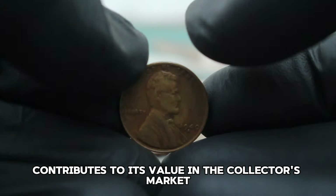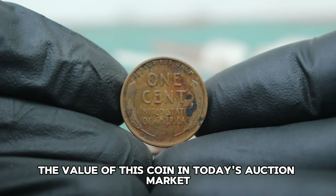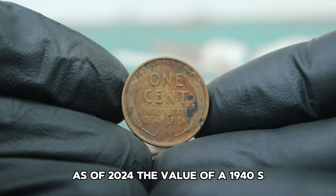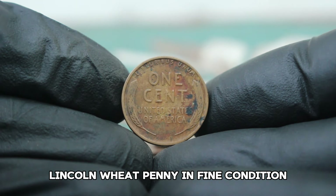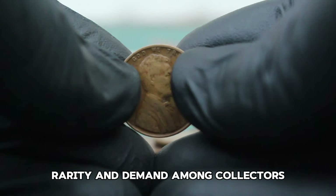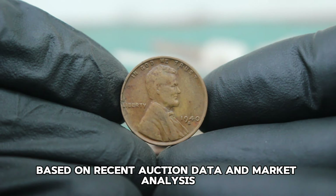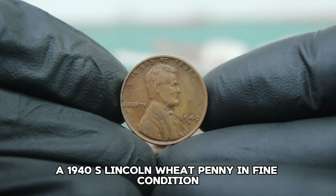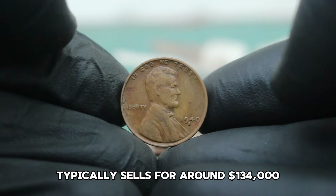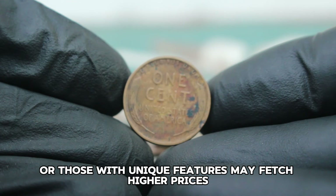This scarcity, combined with its historical significance, contributes to its value in the collector's market. As of 2024, the value of a 1940 S Lincoln wheat penny in fine condition can vary based on several factors including its condition, rarity, and demand among collectors. Based on recent auction data and market analysis, a 1940 S Lincoln wheat penny in fine condition typically sells for around $134,000. However, coins in slightly better condition or those with unique features may fetch higher prices.